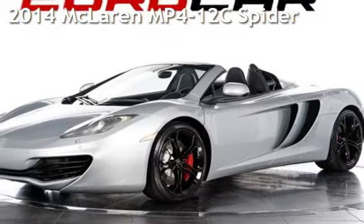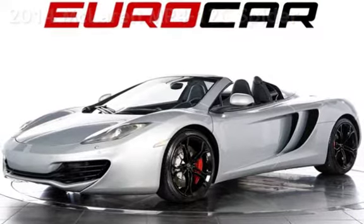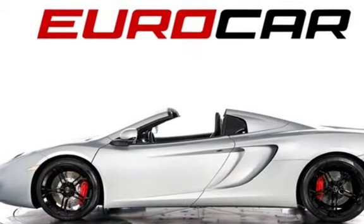Presenting a pre-owned 2014 McLaren MP4-12C. This two-door convertible has an eight-cylinder, 3.8-liter V8 engine, with rear-wheel drive, and an automatic transmission.